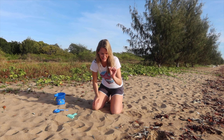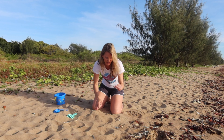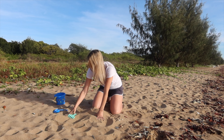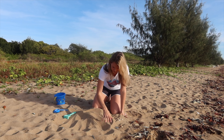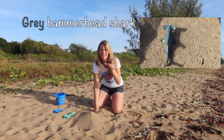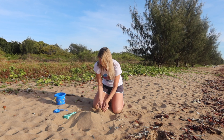Oh, that's just a shell! More shells! Wow — here, a hammerhead shark! He needs to go back in the ocean. And a blue starfish!